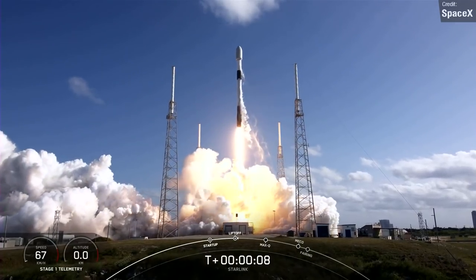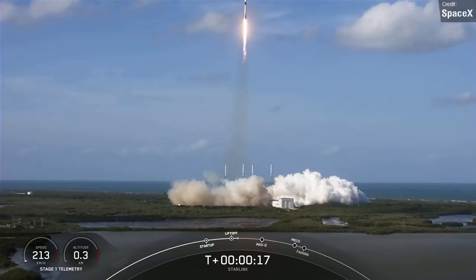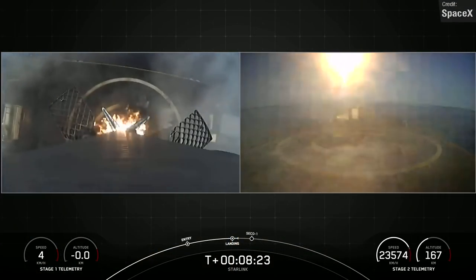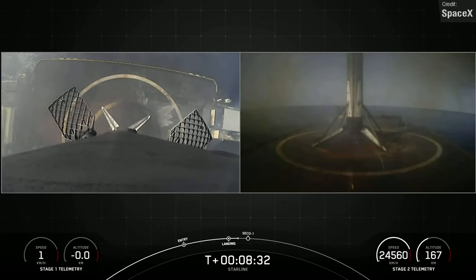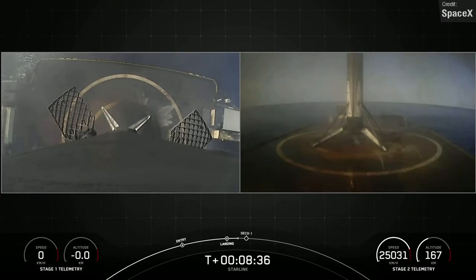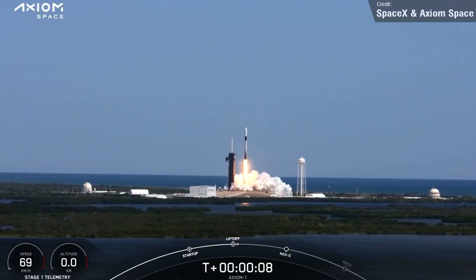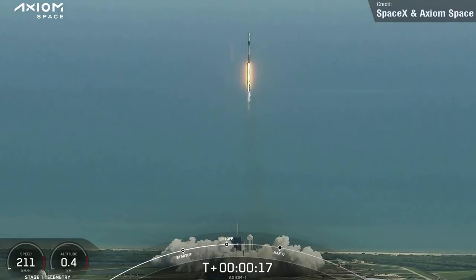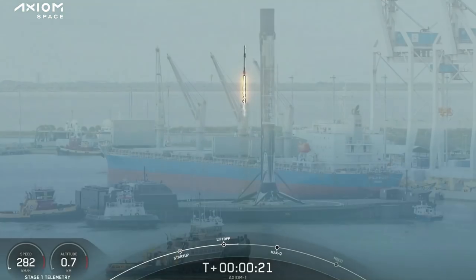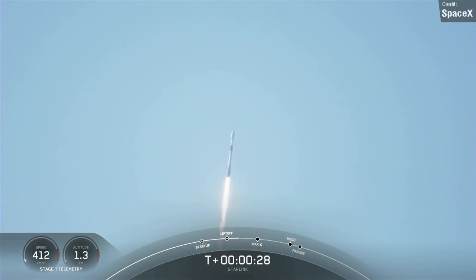SpaceX conducted a Starlink launch on Friday — Starlink Group 4-16, carrying 53 Starlink satellites. The Falcon 9 took off from Cape Canaveral, and booster B1062 successfully landed 635 kilometres downrange on the Just Read the Instructions drone ship. However, this landing was a very special one, as its success meant a new record for SpaceX. This very booster previously flew just 21 days and 6 hours prior, having supported the Axiom-1 launch — smashing Falcon 9's existing 27-day turnaround record. It's worth noting these boosters take just over 4 days to travel almost 700 kilometres from the landing zone back to harbour. According to the webcast, the booster spent a mere 9 days in refurbishment before being reflown again.